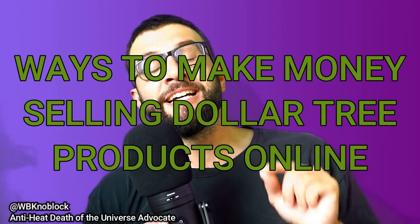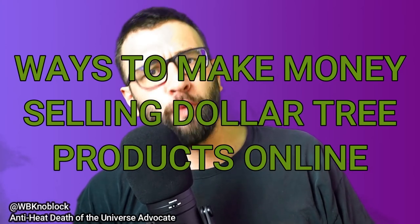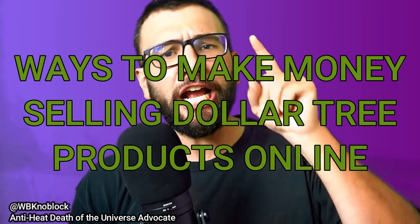Hey, what's up, it's Blake here. In this video we're talking about ways to make money selling Dollar Tree products online. It's called retail arbitrage. Let's get going.